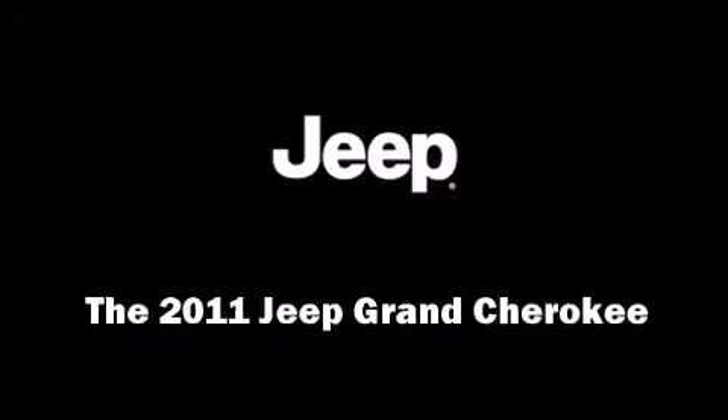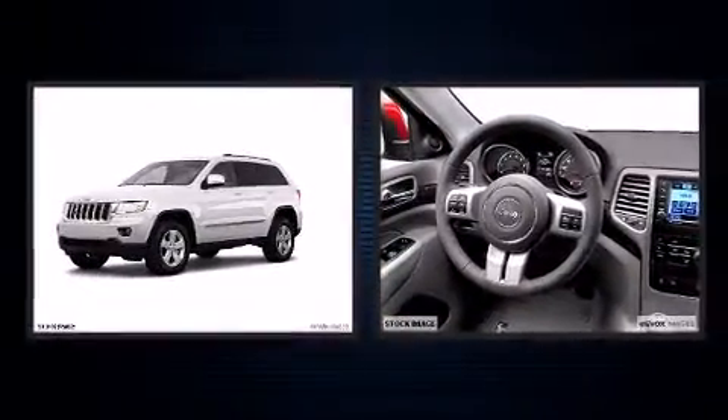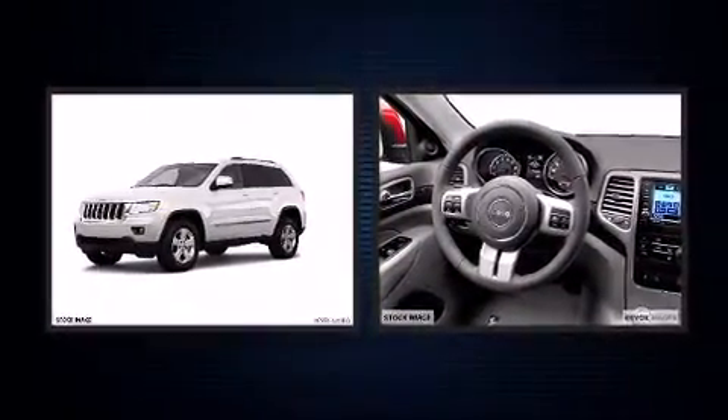Experience driving perfection in the 2011 Jeep Grand Cherokee. It features an automatic transmission, rear-wheel drive, and a refined six-cylinder engine.